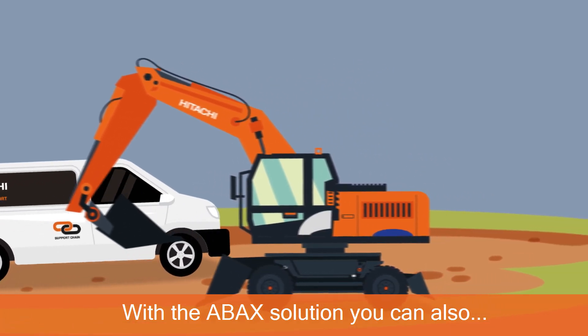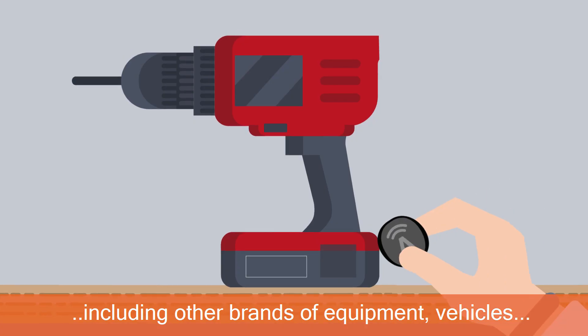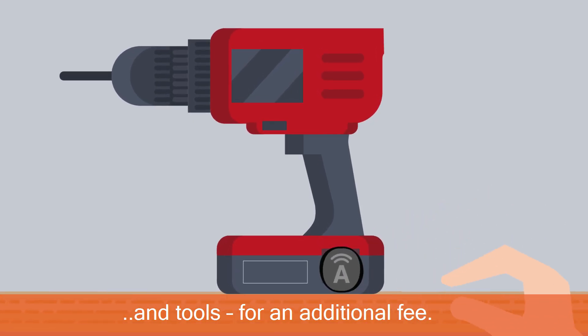With the ABAX solution, you can also track other assets of your fleet, including other brands of equipment, vehicles and tools, for an additional fee.